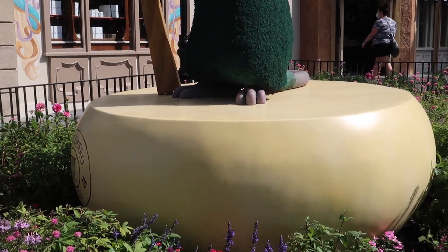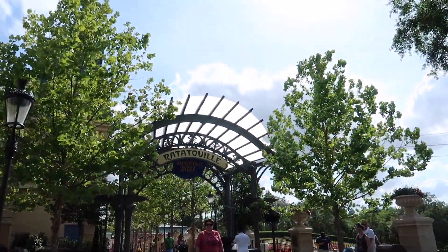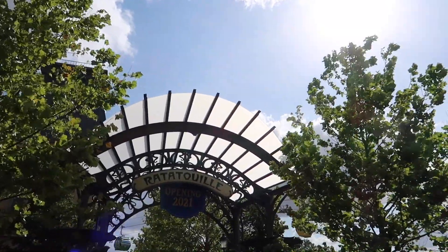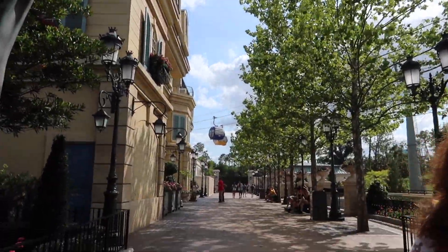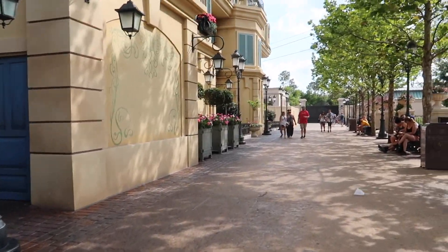It's on a wheel of cheese. They even put a banner up — 'Ratatouille opening 2021.' Oh my gosh, this is so exciting. My very first time walking in this part of the park — a brand new area.